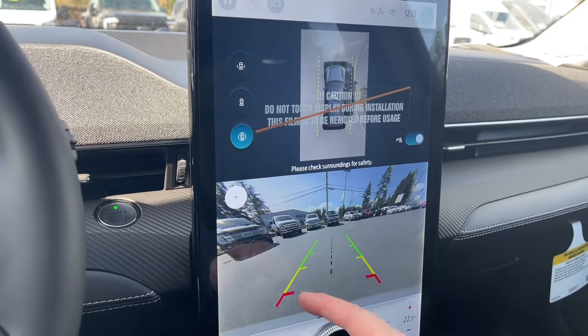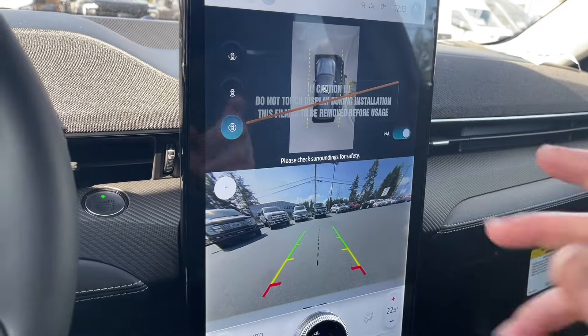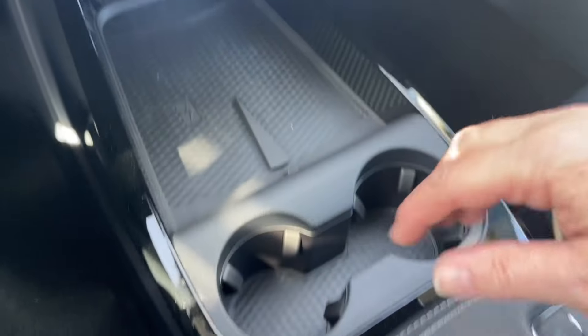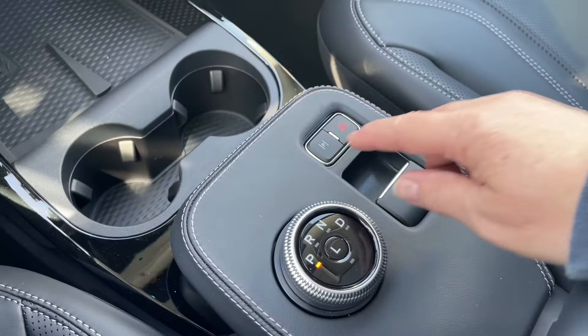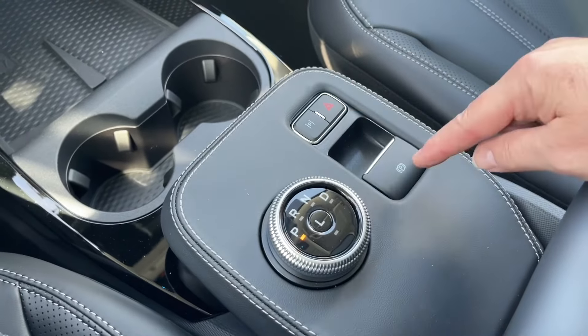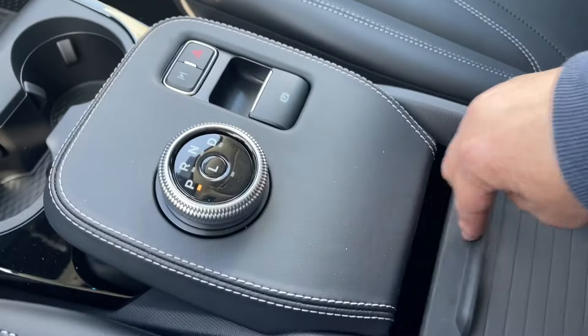When we X out and put the vehicle in reverse, this is also where we're going to see our backup camera view — there's your center line in green, yellow, and red. Now we're actually in gear and we can see what's going on. Let's put it back into park. Down below we have a wireless charging pad, USB-C and USB, a couple of cup holders, and your parking assist, hazard lights, and electronic parking brake, as well as your dial shifter.